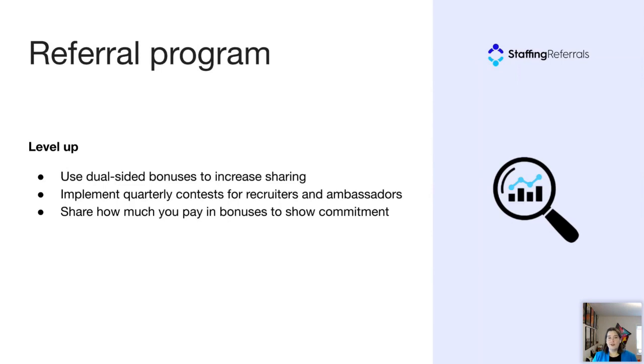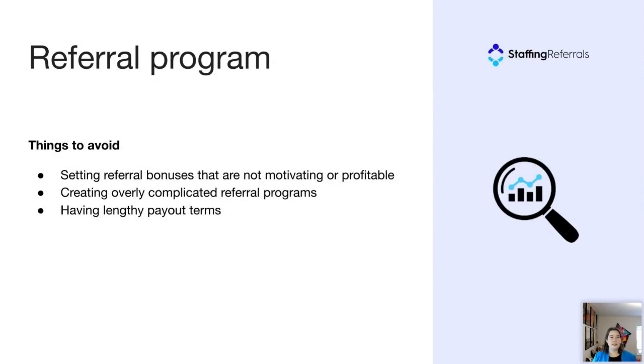You can also make it fun — introduce some competition with quarterly contests for recruiters and ambassadors. We also recommend promoting how much you're paying in bonuses, which shows your commitment and further incentivizes ambassadors. A couple of things to avoid in your referral program: setting bonuses that are not motivating or profitable. It's important to coordinate with your accounting team to determine exactly when a placement becomes profitable — is it 30 or 90 days? Also avoid overcomplicated programs, like bonuses earned per hour or tiered bonuses with too many steps. When possible, we recommend a single flat bonus.